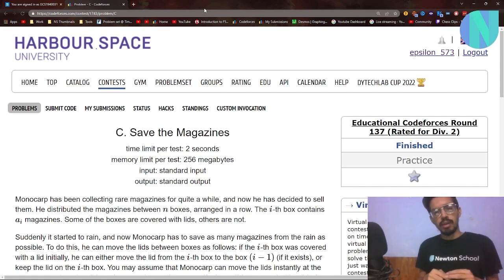Hello everyone, welcome back to a brand new video. In this video I will be solving problem C, 'Save the Magazines' from Codeforces Round 137. The problem was not that hard in itself. The main point of focus in such problems should be on how to approach them and how to solve them as fast as possible, because a Pupil solves the same problem in around 30 to 40 minutes and a Red Coder solves it in around 5 to 10 minutes. To gain a higher rating, it is not only sufficient to solve the hard problems but you also need to solve the easier problems as fast as possible.